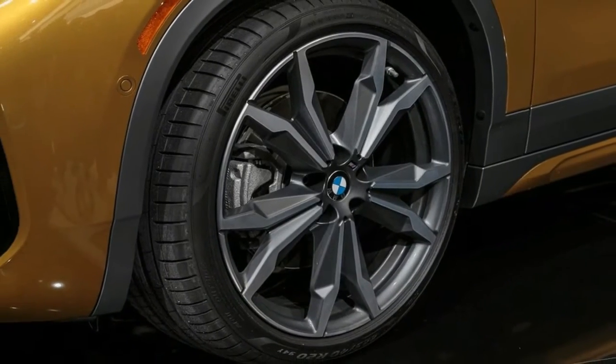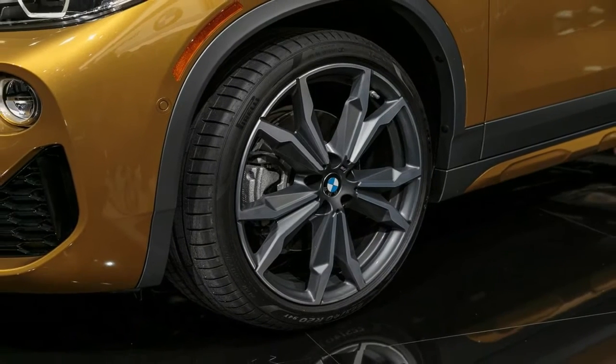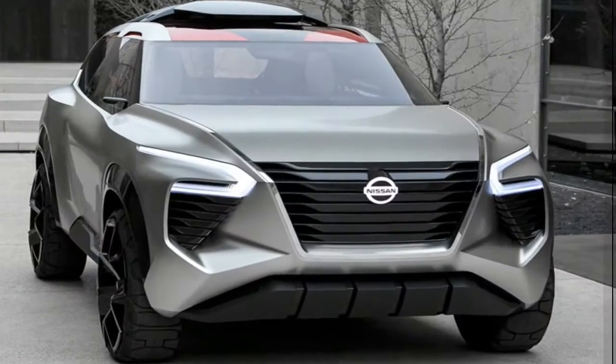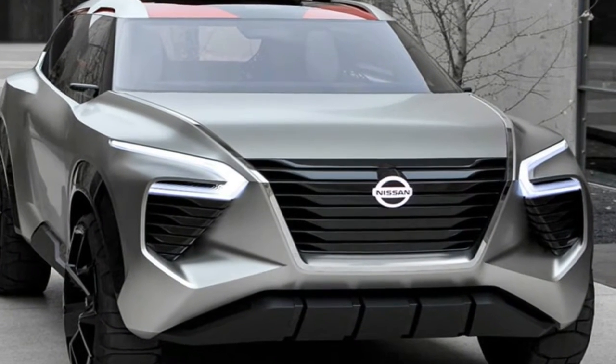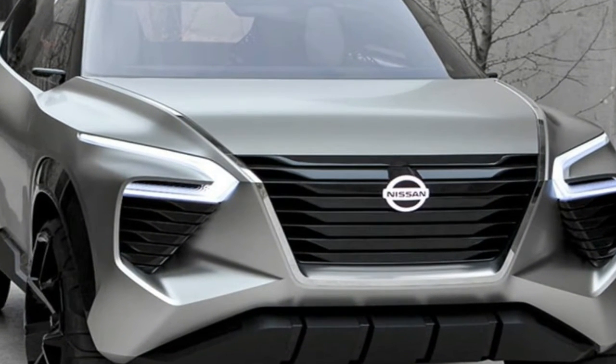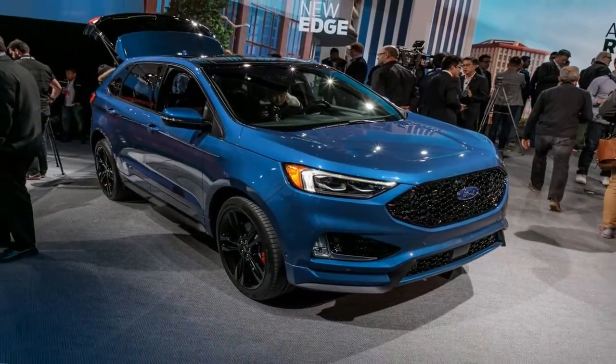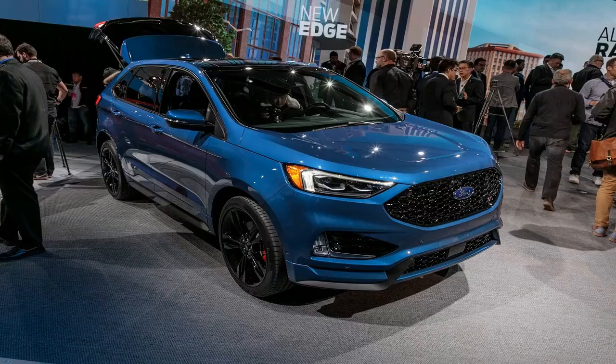It's SUV's glory at NAIAS 2018, and Nissan has introduced a three-row SUV concept to showcase its design language from 2020 onward. This Xmotion, which Nissan insists should be pronounced cross-motion, is a sturdily penned six-passenger vehicle riding on all-terrain rubber.